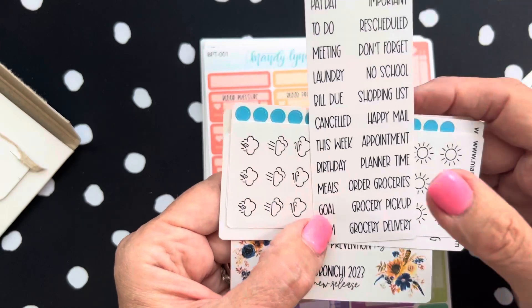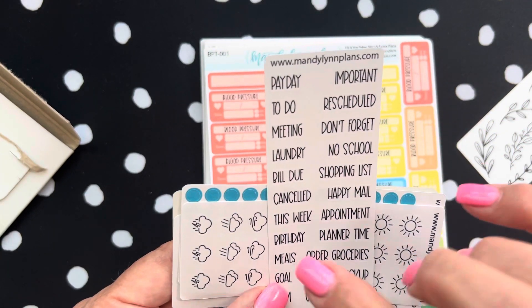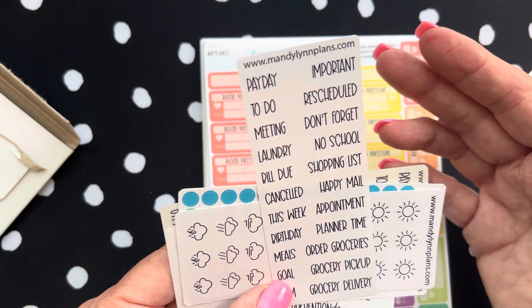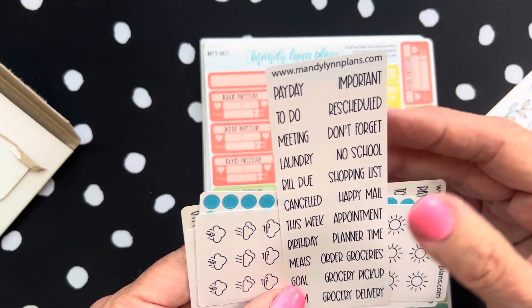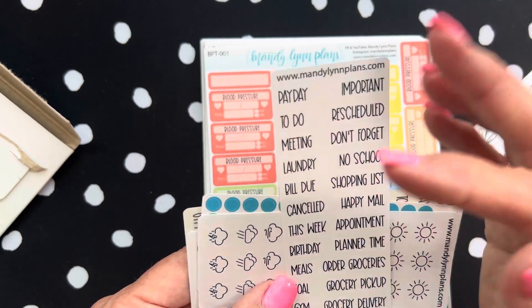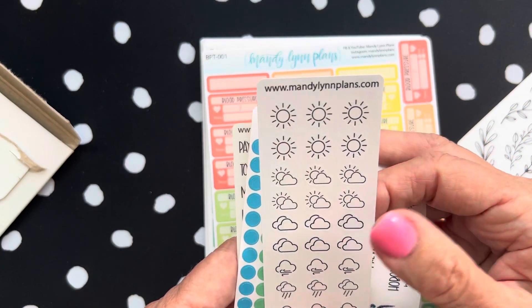Here are all the things that you can do for a week. This generally fits the A6, but I do use it in my Hobonichi Cousin — I'll put it into the monthlies or whatever. And here are the weather icons in black and white.